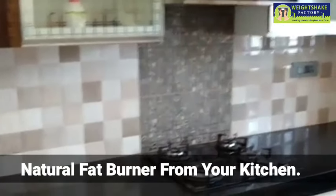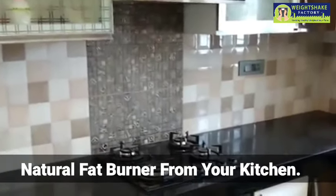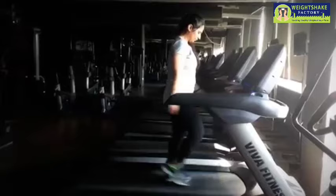Hello friends, this is dietitian Ankita from Weight Shake Factory. I am going to bring you the topic of 7 natural fat burners from your kitchen that you can use for weight loss or fat loss.